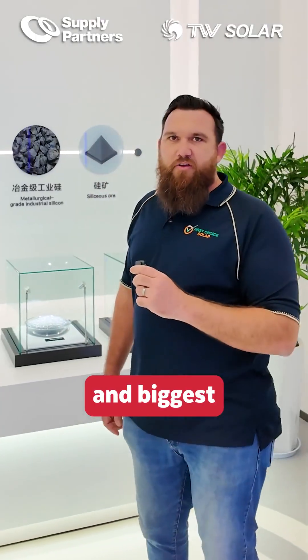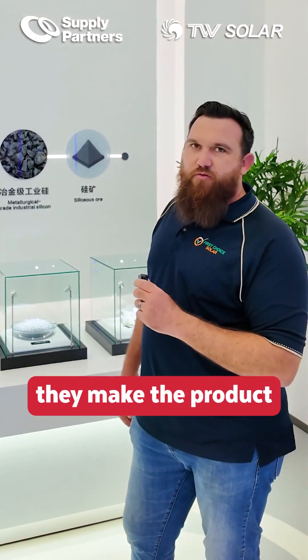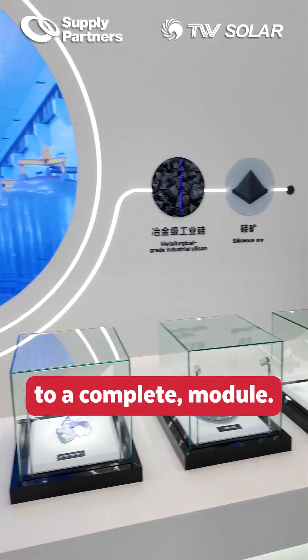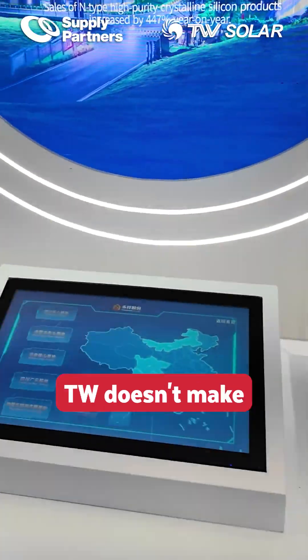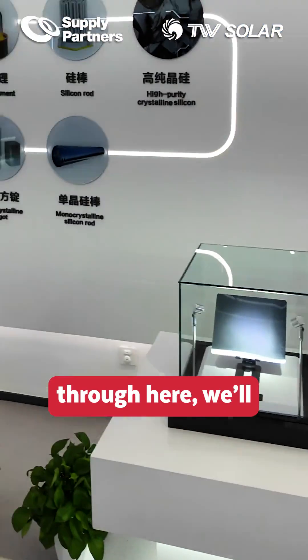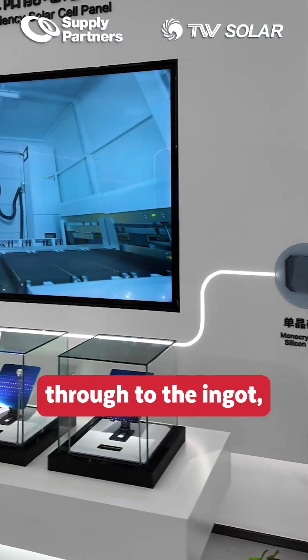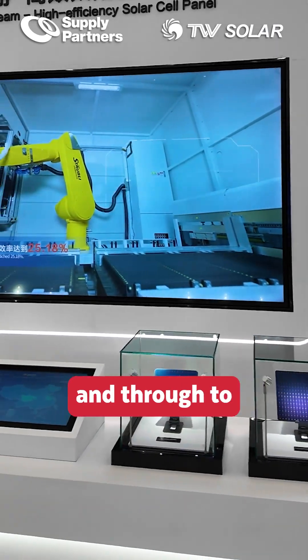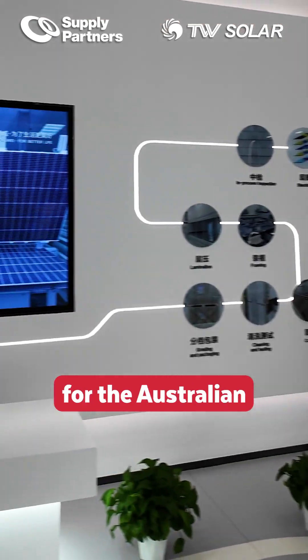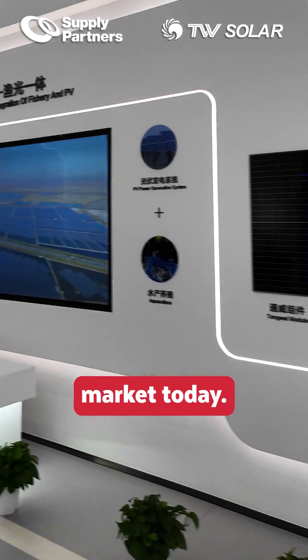One of the biggest features and selling points for TW is that they make the product right from the start — literally from rocks through to a complete module. The only thing TW doesn't make is the sand that goes into the silicon. As we go through here, we'll see the raw silicon through to the rod, through to the ingot, through to the wafer, and through to some of the cell technology that TW make in their modules for the Australian market today.